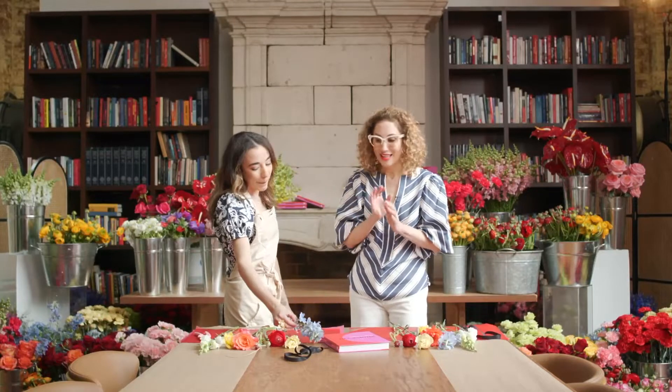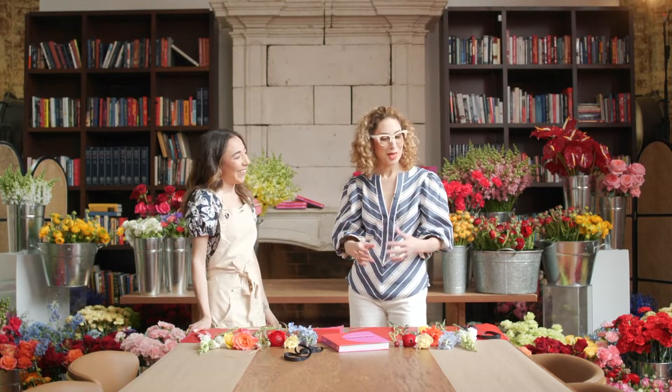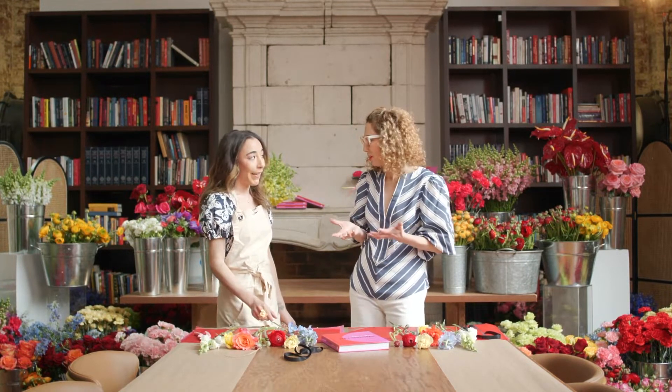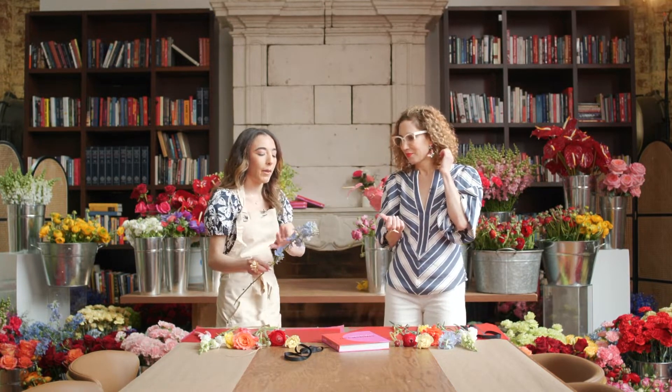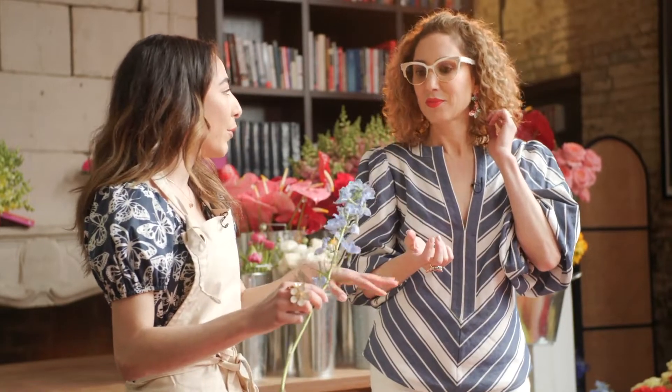Blooms brighten a day like nothing else. Delilah, this is scaring me a little bit — I have never made my own bouquet. Where would you start? I would definitely start with flowers that have thicker blooms, so that way you can create a nice, lovely base that you can build off. So picking up flowers like Delphinium.